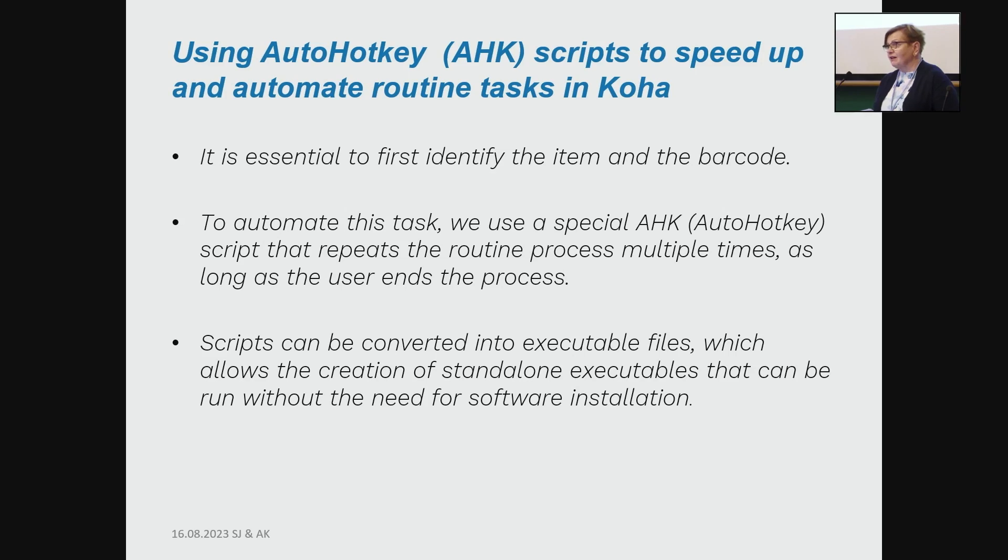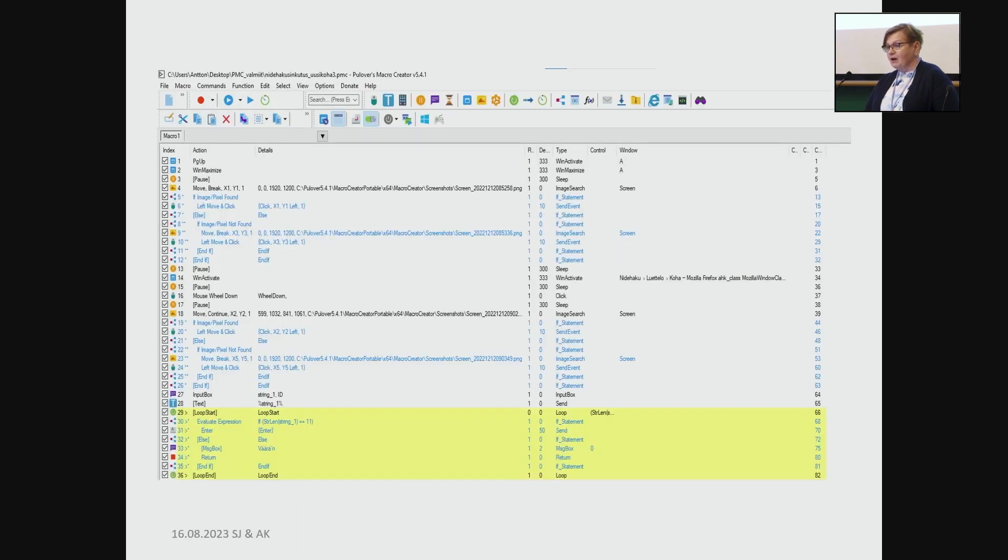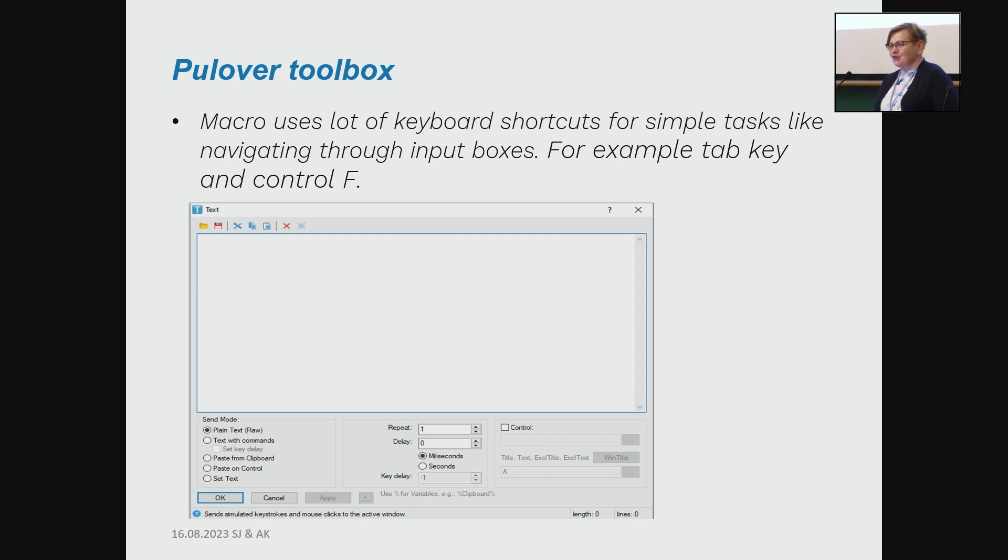We don't have to install the program onto every machine we use. There you can see a screenshot of the code, and there is another one. I won't explain the code in detail as my colleague Anton is more familiar with it. There are also some examples of the Pullover toolbox we use.